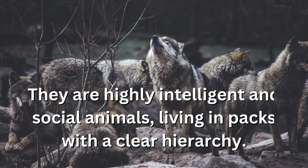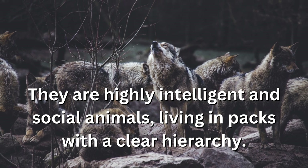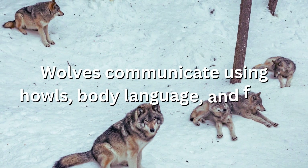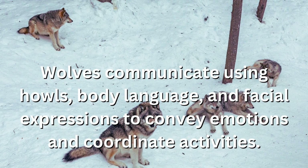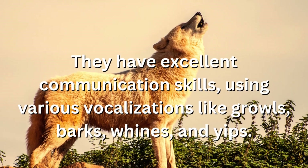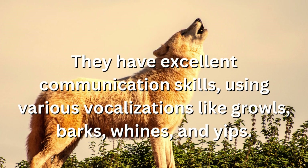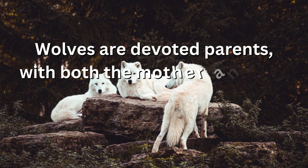Wolves are highly intelligent and social animals, living in packs with a clear hierarchy. They communicate using howls, body language, and facial expressions to convey emotions and coordinate activities. Wolves use various vocalizations like growls, barks, whines, and yips.